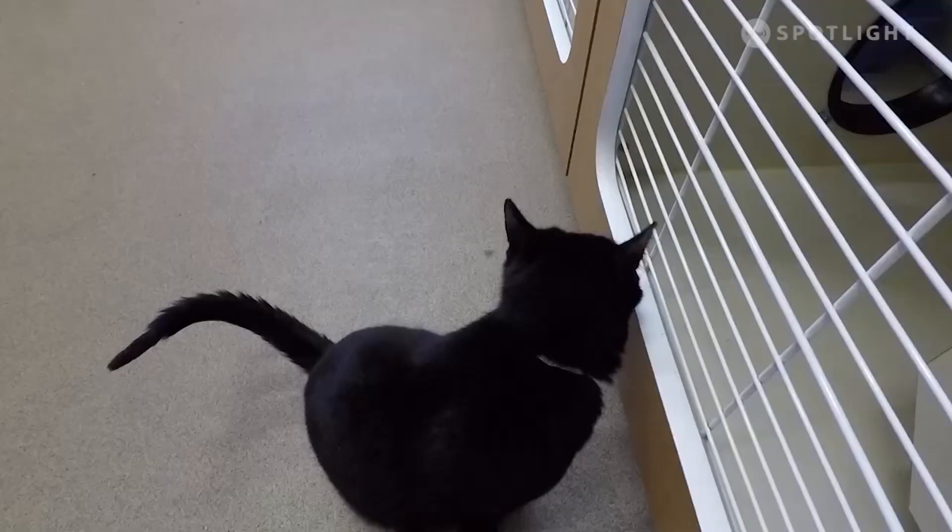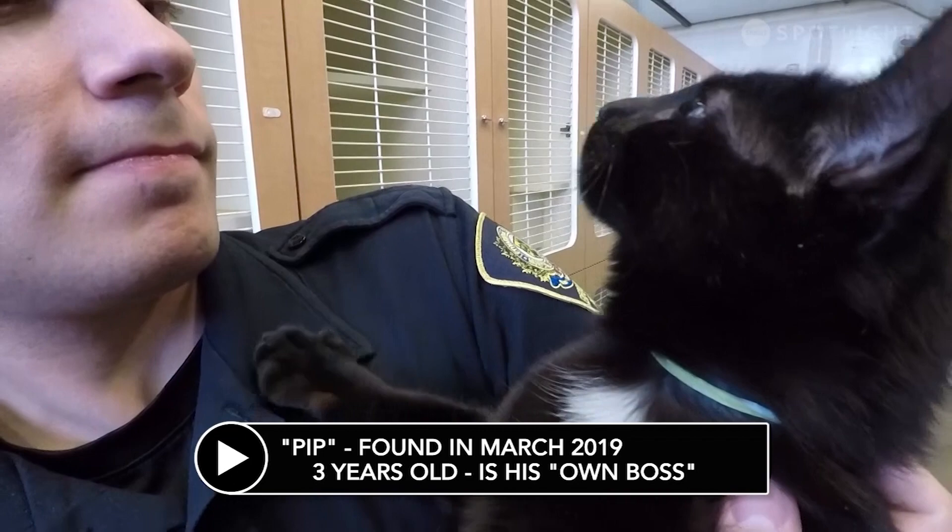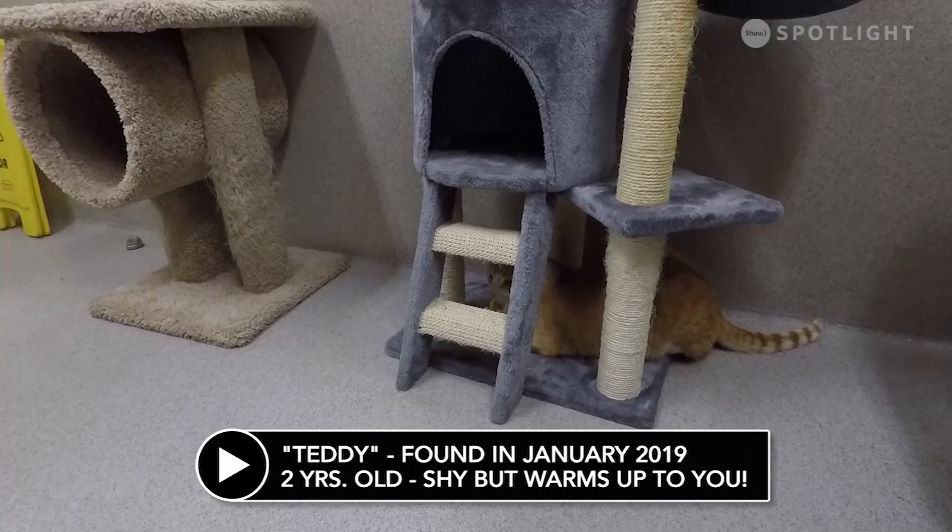This is Pip. He was found stray back in March and turned into the animal shelter. He has since been neutered, vaccinated and microchipped. He's approximately three years old and he really is his own boss — this guy loves to be the king of his own castle.